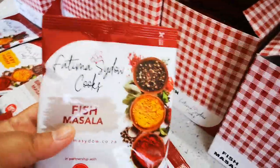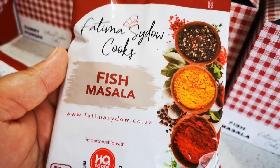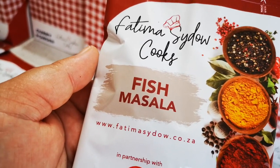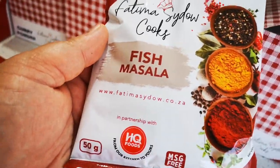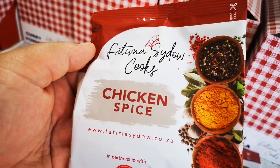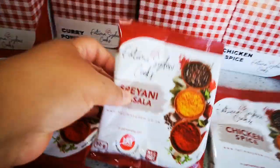You guys like the packaging and the boxes! So with the fish masala, you can use it on fish — fish curry, fish biryani, fish braai. If you want to make fried fish, this is your go-to spice. The chicken spice is for anything chicken, but with spices you can really use them creatively — you can even throw this over potatoes. The briyani masala,